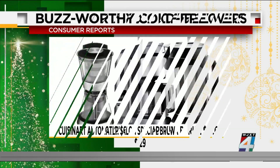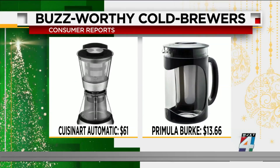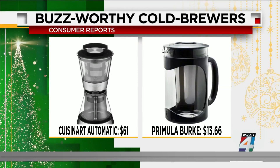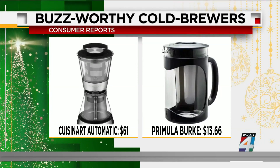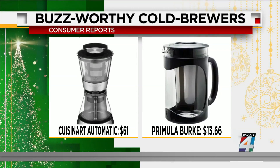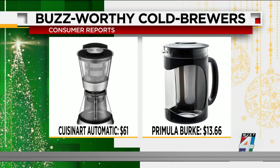For cold brew lovers, two models were tested. Consumer Reports says the Cuisinart automatic cold brew coffee maker performs better than automatic models that cost nearly twice as much. It also received a good rating for easy cleaning. The Primula Burke cold brew maker was found to be the most inexpensive, at just $13. It's the only model that calls for a full 24-hour brew time, but experts say you might find the results worth the wait.